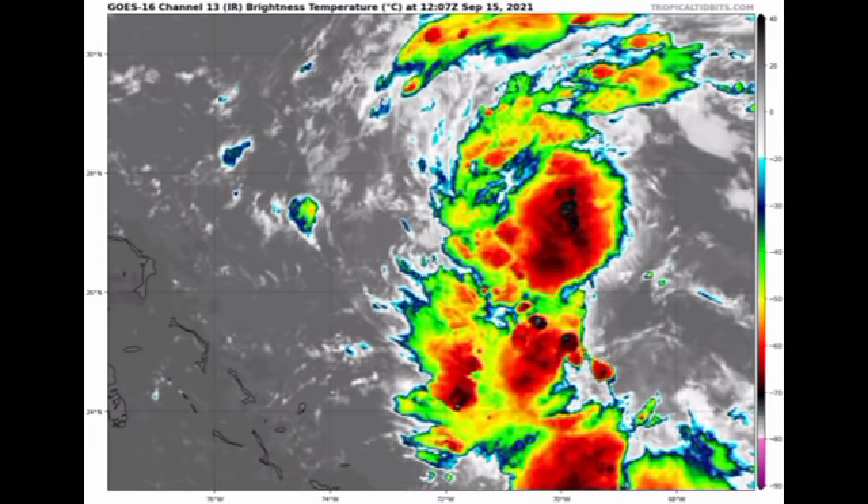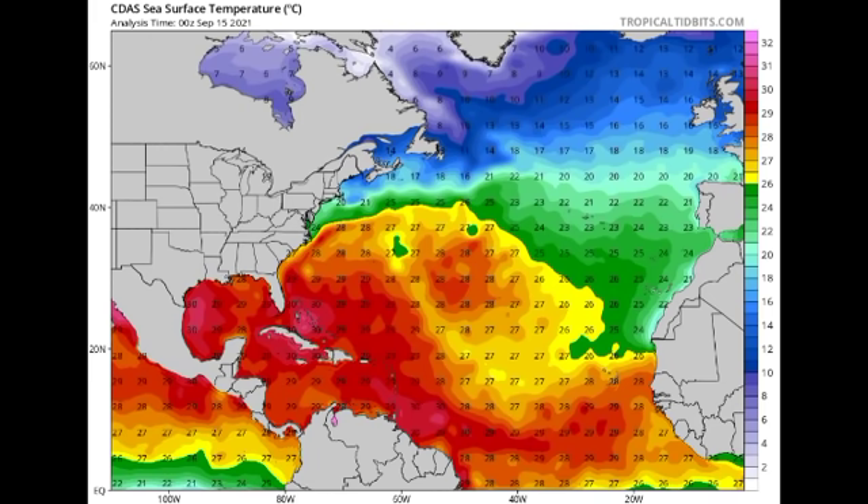Now let's look at how conducive atmospheric conditions are. First up is the sea surface temperature map. Ocean temperatures in the vicinity of the Caribbean are very, very warm. Coming from the coast of Africa going westward, ocean temperatures are favorable enough to enable 95L to steadily intensify. However, other factors such as wind shear will really be determining whether the system intensifies much, since unfavorable shear would limit intensification. Overall, ocean temperatures are quite conducive to enable development of our systems.